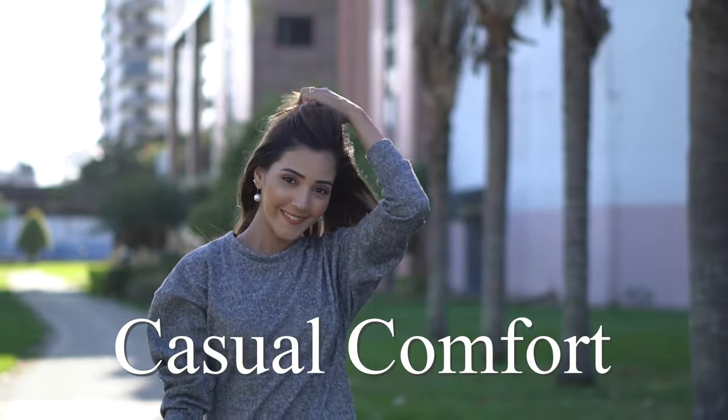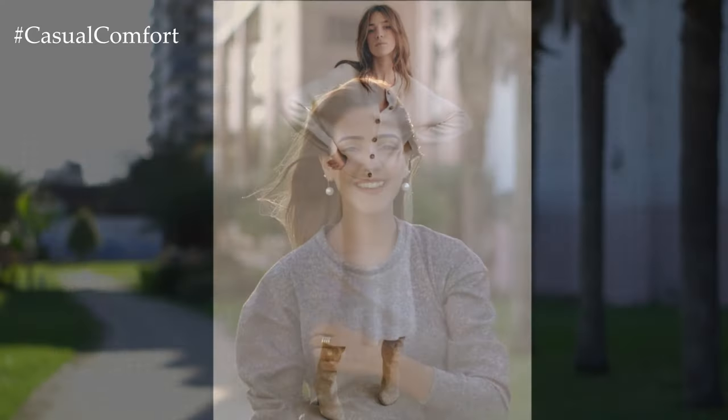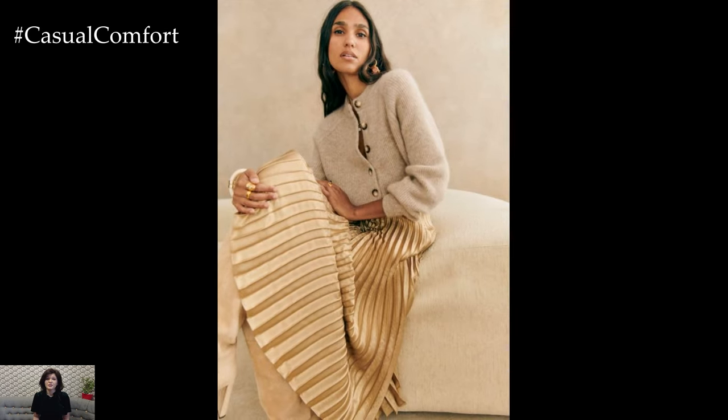Welcome to the Casual Comfort Channel where you will learn a lot of interesting and useful things for yourself. Fall is upon us, and it's time to revamp your wardrobe with cozy, chic pieces that exude elegance and comfort.